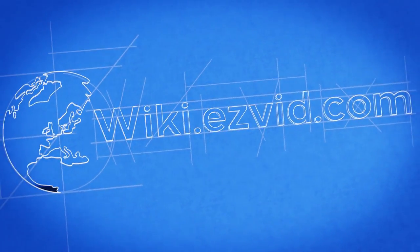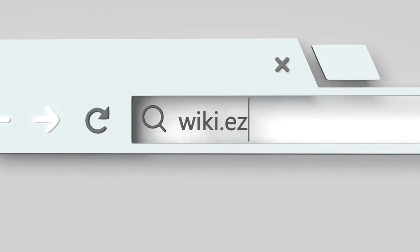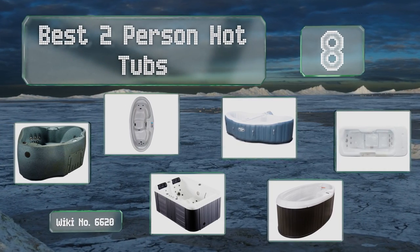Visit wiki.easyvid.com and search EasyVid wiki before you decide. EasyVid presents the eight best two-person hot tubs — let's get started with the list.